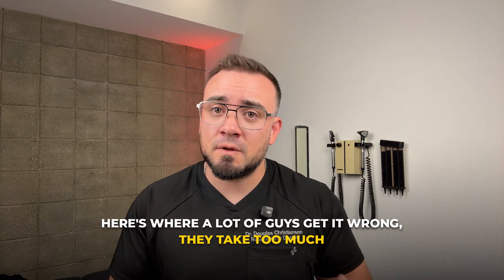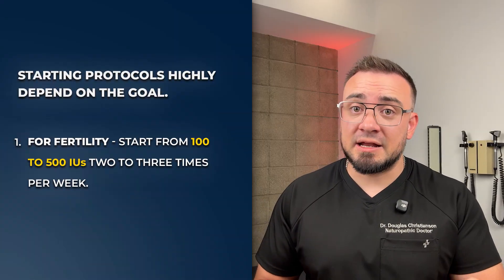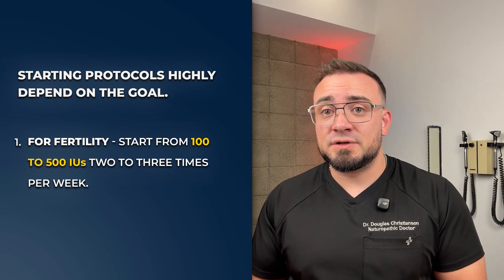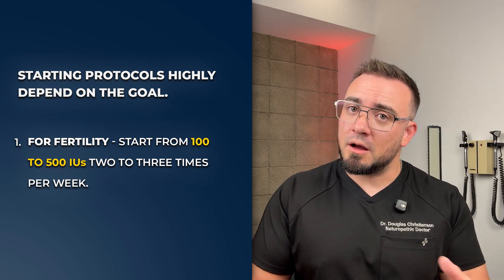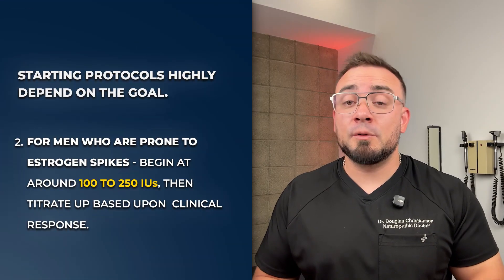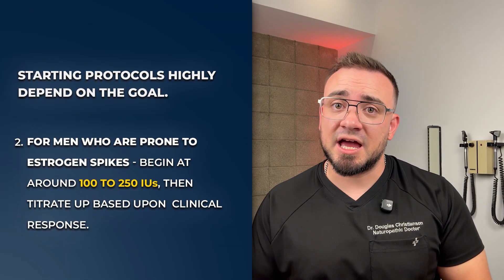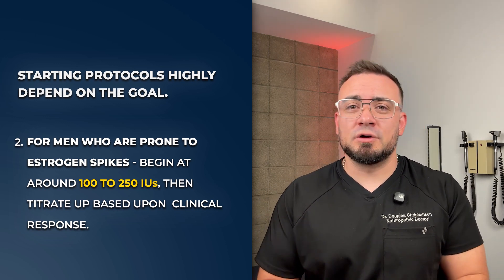Here's where a lot of guys get it wrong: they take too much, too often, or with no plan. Starting protocols vary depending on the goal. For fertility-preserving effects while on TRT, I typically start anywhere from 100 to 500 IUs two to three times per week. For men who are more prone to estrogen spikes or mood shifts, I prefer to begin at a lower dose, usually around 100 to 250 IU.